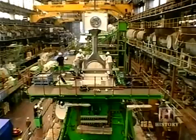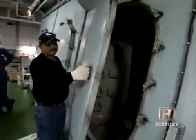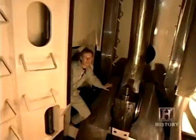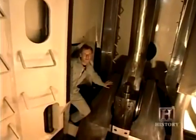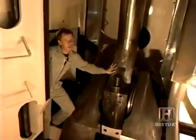The movement of the piston originates with a crankshaft found inside the roomy engine. When there's a problem, engineers are sometimes required to step inside. What I'm actually touching here is the crankshaft — the big crankshaft. It weighs about 100 tons. They make them only in a few places in this world — 100 tons moving around here.